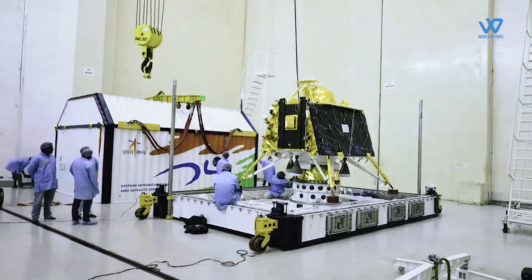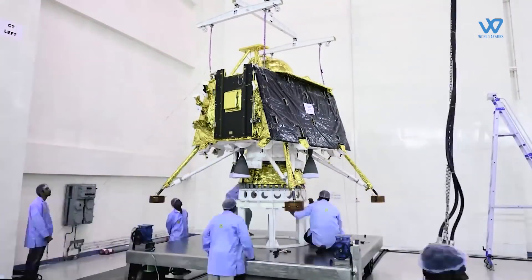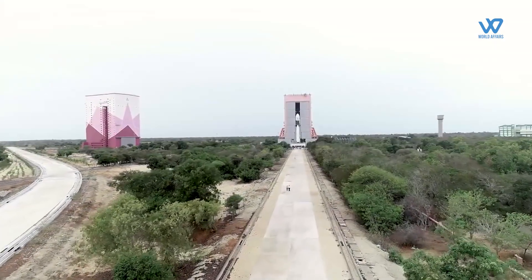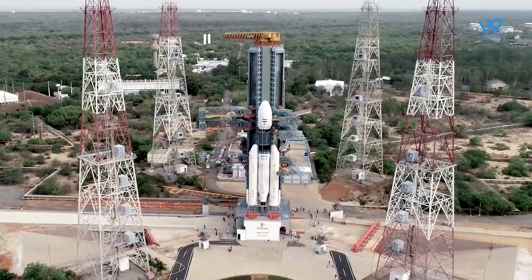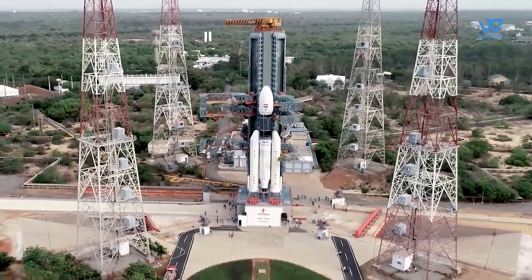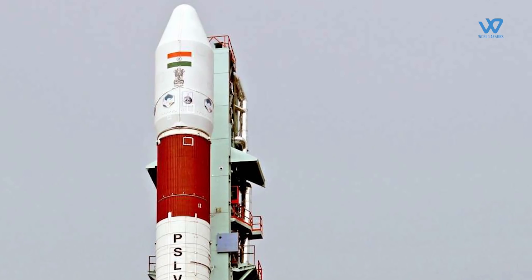Attempts to reduce the cost of satellites and launch vehicles and allow them to carry heavier payloads are being explored through the use of miniaturized avionics, advanced electronics, and electronic propulsion systems, among other mechanisms. India has launched 209 satellites of nano, micro, mini, and standard size for 28 countries.